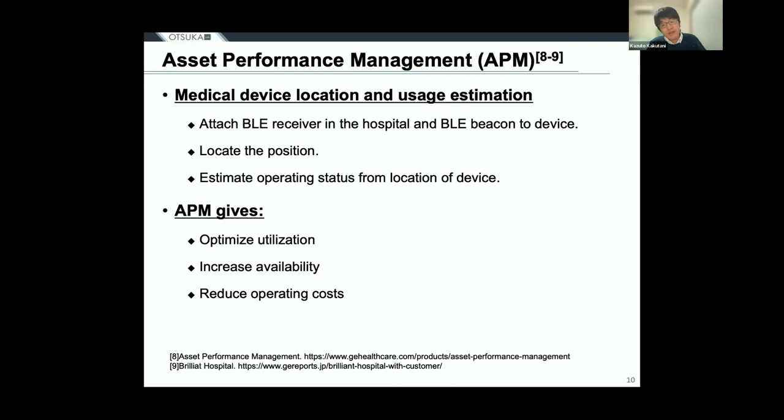Next, I would like to introduce a system called Asset Performance Management, provided by GE Healthcare, as a method for collecting the location and operating status of medical devices. APM is used in factories and hospitals to optimize equipment performance. Multiple BLE receivers are installed at various locations, and BLE beacons are attached to medical devices to locate them. Based on the measured position, the system calculates the time the medical device spends at each location and determines their operating stress and uptime. APM solutions give data-driven insight to help optimize utilization, increase availability, and reduce operating costs of healthcare equipment.